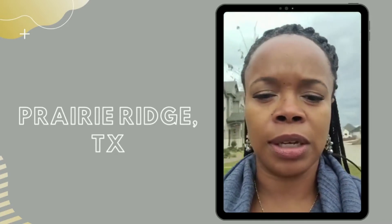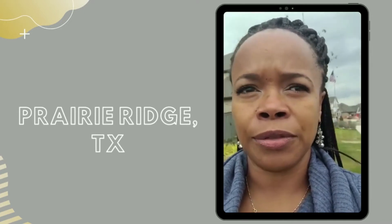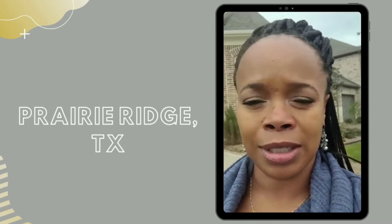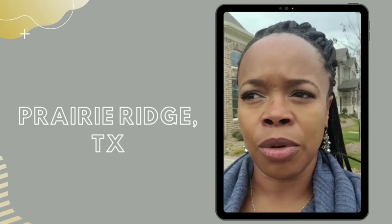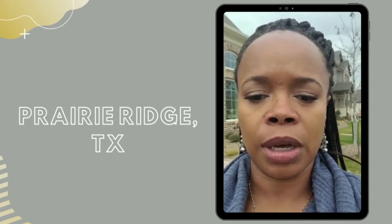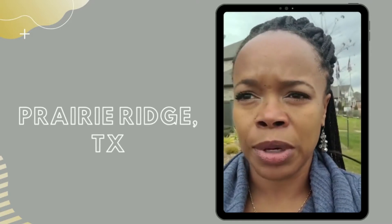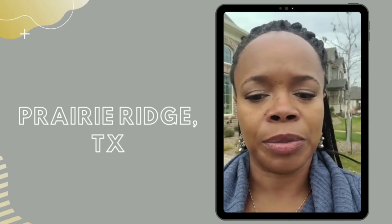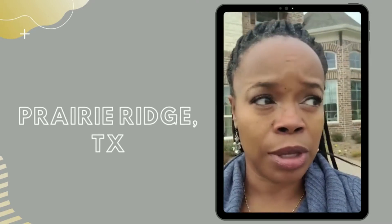This community is a master-planned community. They have several builders building out here, and I just got word that there's a phase three for Grand Homes and they have 10 lots left. So if you or someone you know is interested in building in Prairie Ridge, please give me a call. Prairie Ridge spans a little bit of Venus, Texas, a little bit of Midlothian, a little bit of Grand Prairie, and a little bit of Mansfield. This particular community will have Midlothian ISD.